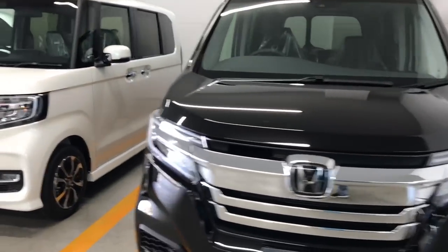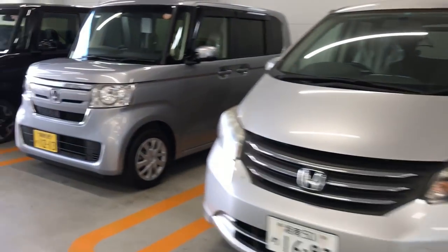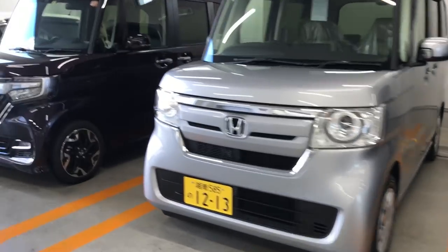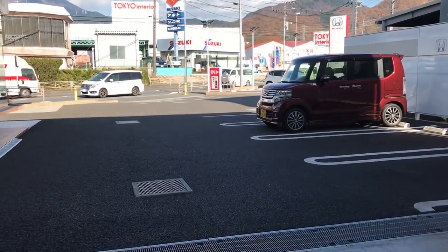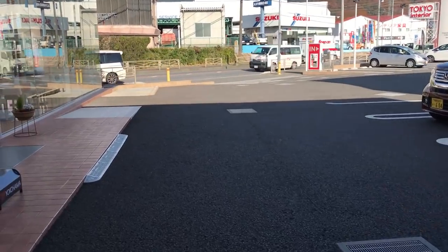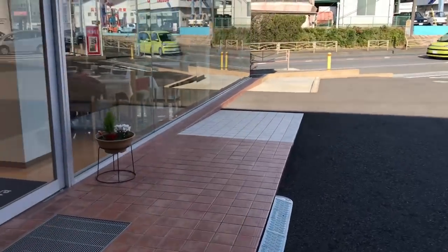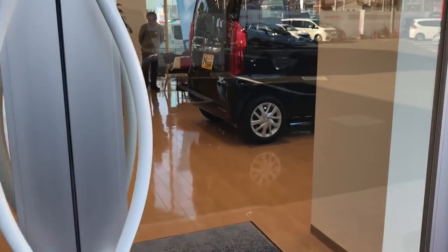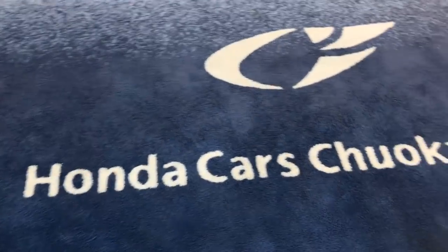There's another Freed and N-Box. Let's go inside — I know you guys want to see what the showroom looks like. It's not as big as US dealerships, just so you know. I have to be careful — they're particular about what I show here.